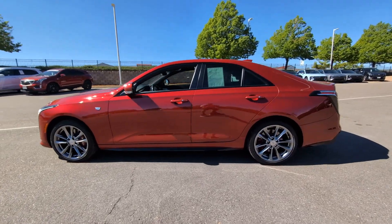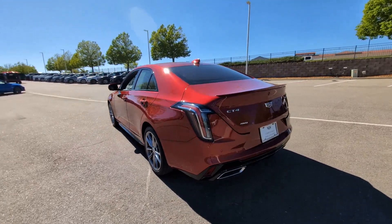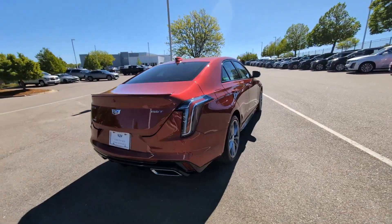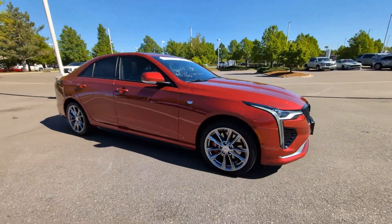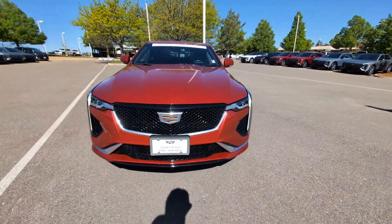Look no further than the 2020 Cadillac CT4. With less than 50,000 miles on the odometer, this vehicle stands out from the rest. Here's a refined CT4 that offers handsome styling, lithe handling, a luxuriously appointed interior, advanced safety and connectivity tech, and an undeniable sense of sophistication.